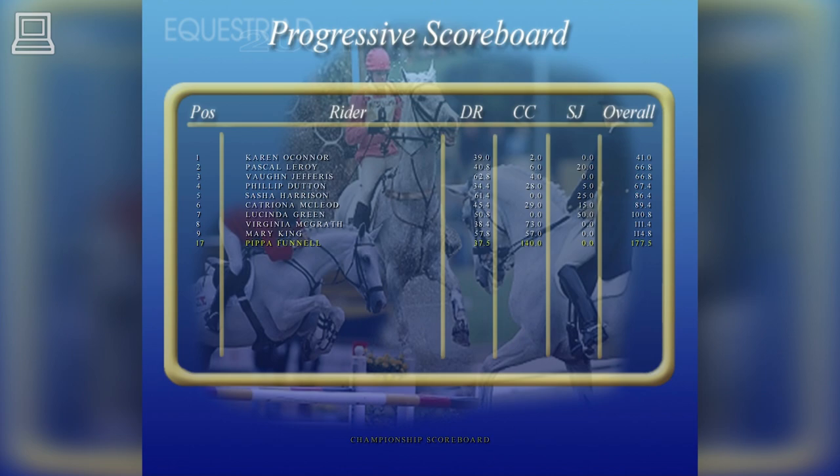Now let's look at the standings after the show jumping — they're lying between 11th and 20th.